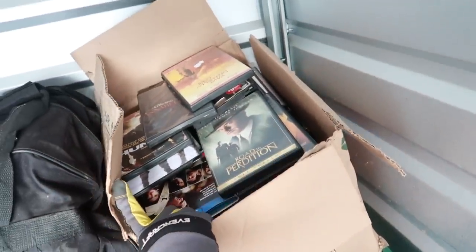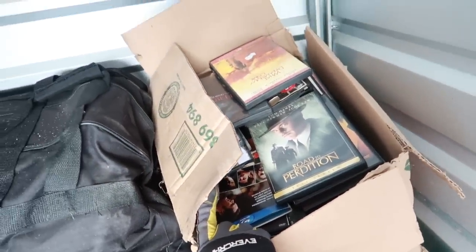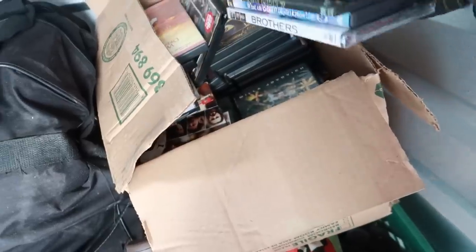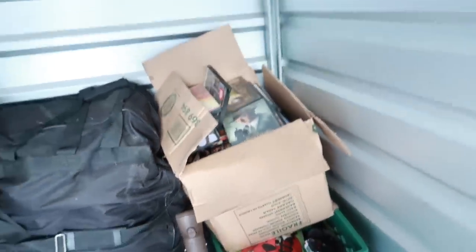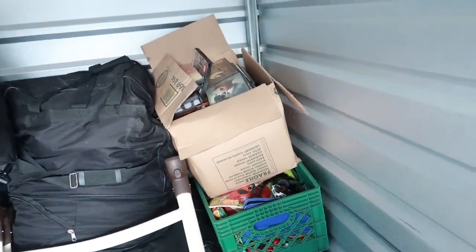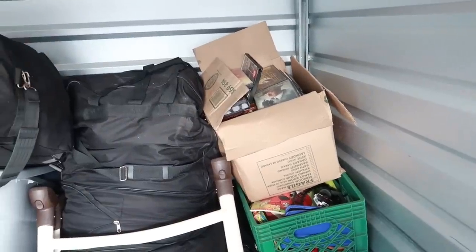Where are the PS2 games? Saw PS3, DS, Wii games. Maybe in that box — nope, literally a whole box of DVDs. Holy mackerel! At two for a dollar that's got to be $60 to $100 worth in there. There's a lot in that box.